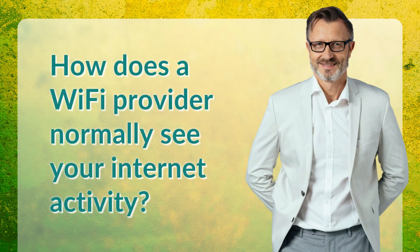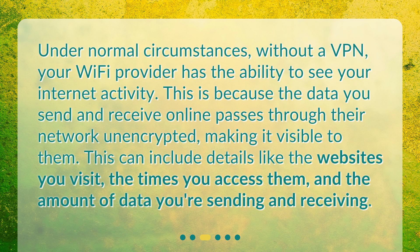How does a Wi-Fi provider normally see your internet activity? Under normal circumstances, without a VPN, your Wi-Fi provider has the ability to see your internet activity. This is because the data you send and receive online passes through their network unencrypted, making it visible to them. This can include details like the websites you visit, the times you access them, and the amount of data you're sending and receiving.